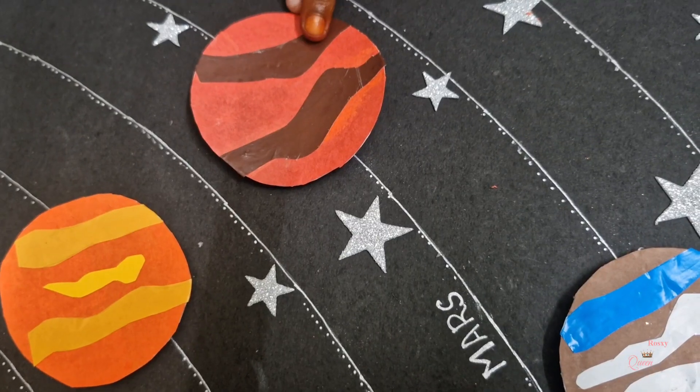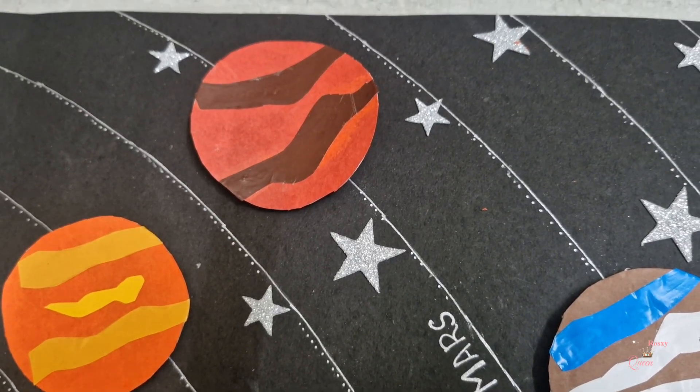This planet is Mars. Mars is red in colour and the fourth planet from the sun. And Mars has a highest mountain called Elphistons.